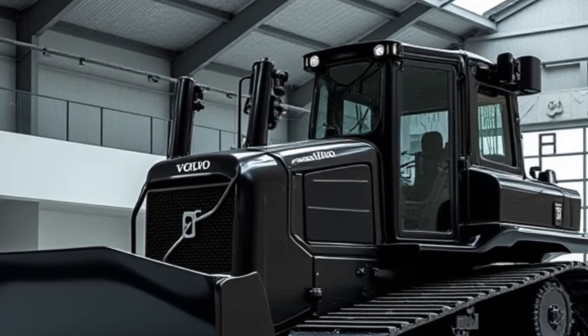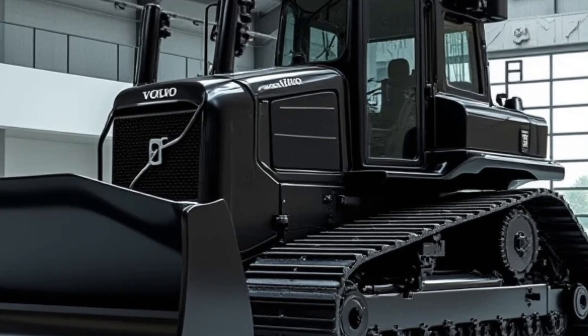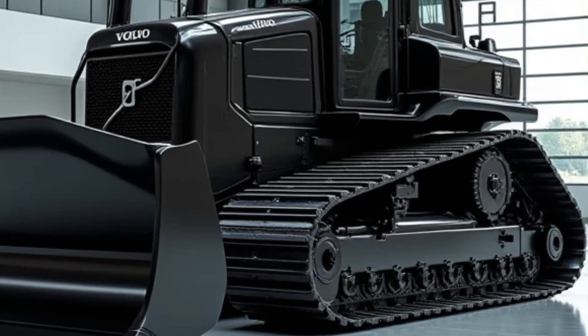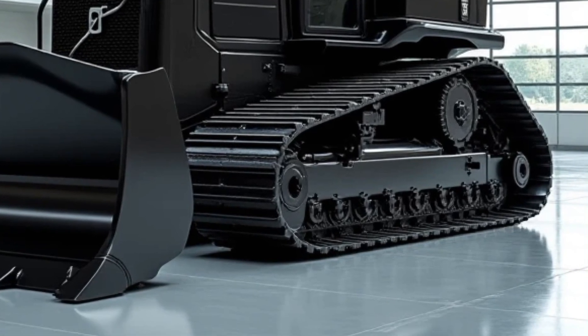Through the integrated touchscreen display inside the cabin, you get real-time diagnostics, GPS tracking, and performance analytics. Plus, remote monitoring allows fleet managers to keep tabs on multiple machines from a single dashboard, reducing downtime and maintenance costs.